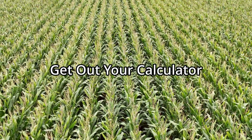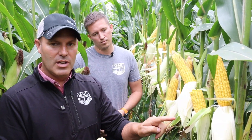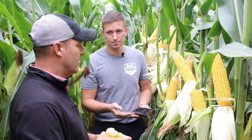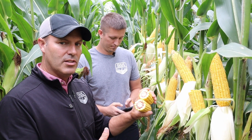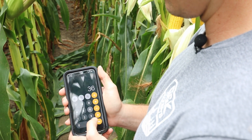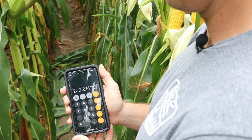We're going to use 15 as the average rows around. When we count kernel length, we skip the first or second kernel on the butt of the ear and skip the last couple on the tip. At 36 kernels long and an average of 15 around, based on kernel depth at this stage I'm going to use 85 as our divisor. With 32,000 plants: 32 × 15 rows × 36 long, divided by 85, gives us a 203 bushel average here — not bad.